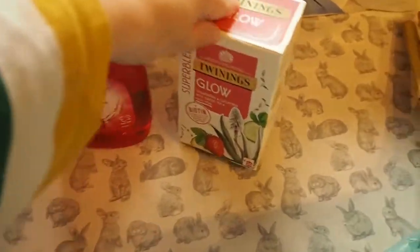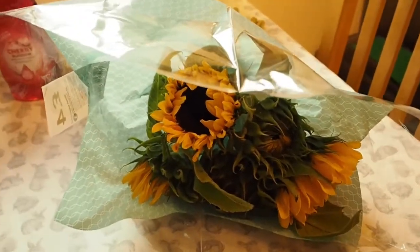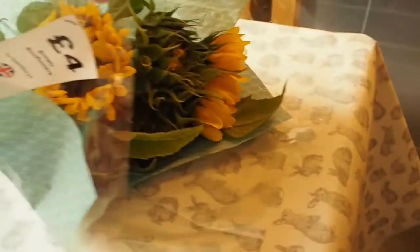Some kitchen roll, some washing up liquid, some tea. And I bought myself some sunflowers because I really like sunflowers. I think they were £4.